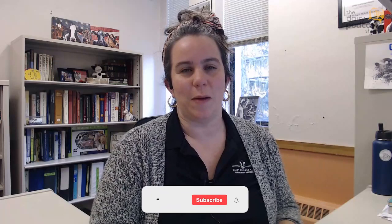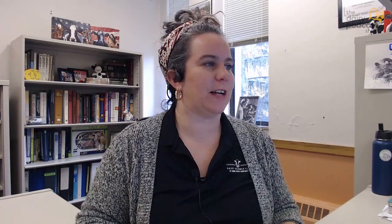Welcome to this episode of the Dairy Podcast Show. My name is Gail Carpenter. I'm the State Dairy Extension Specialist for Iowa State University, and I'm joined today by Dr. Kent Weigel from UW-Madison. Dr. Weigel is a professor and chair of the Department of Animal and Dairy Sciences at UW-Madison, where he holds a research, extension, and teaching appointment.